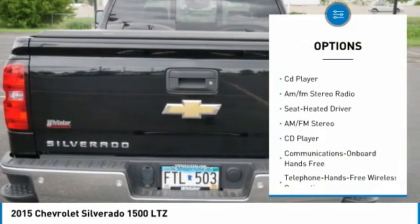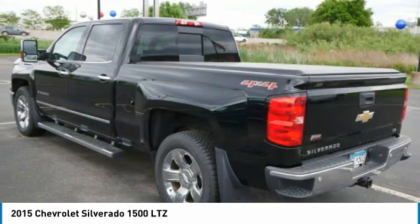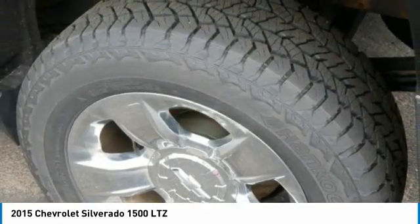Daytime running lights, powered passenger seat, leather-wrapped steering wheel, tilt steering wheel, CD player, AM FM stereo radio.